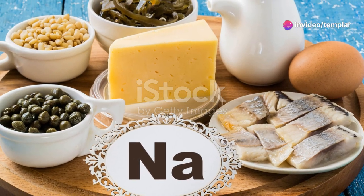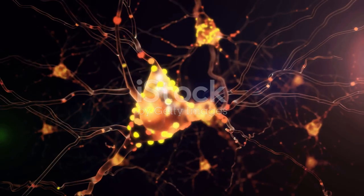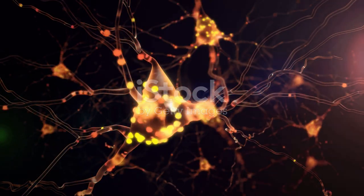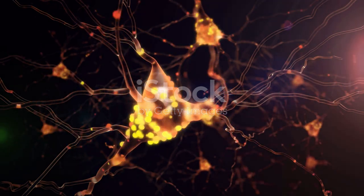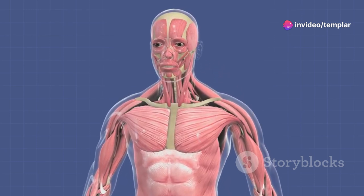First off, sodium is not just a flavor enhancer. It's vital for various bodily functions. It helps maintain fluid balance, supports nerve function, and is crucial in muscle contractions. Imagine it as the behind-the-scenes worker keeping the show of your body running smoothly.